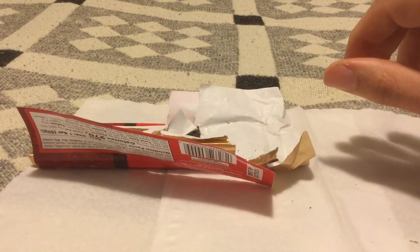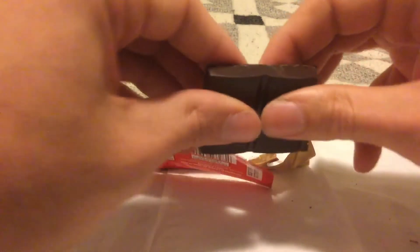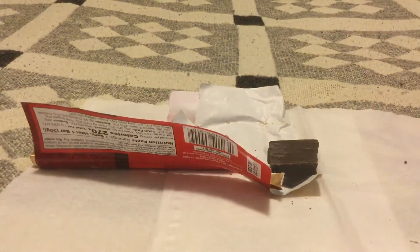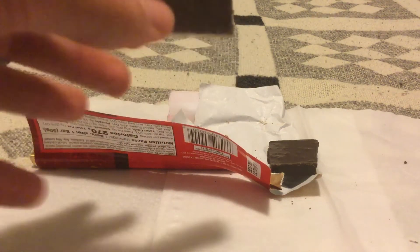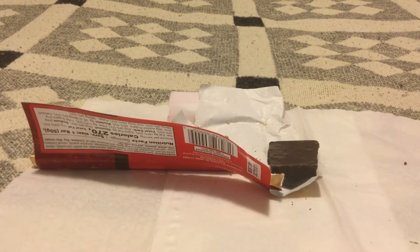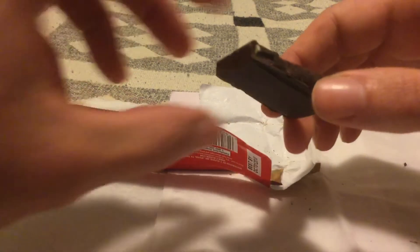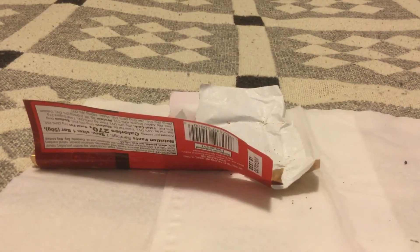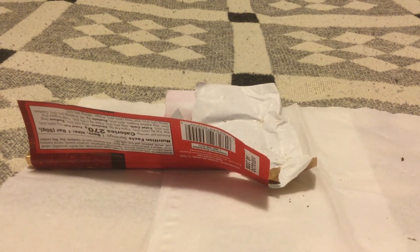You can see some dried cranberry and some almond bits — very, very small little chips of almond. It's a little better look there. It kind of does have that orange smell to it. Okay, it's a little better than I expected.